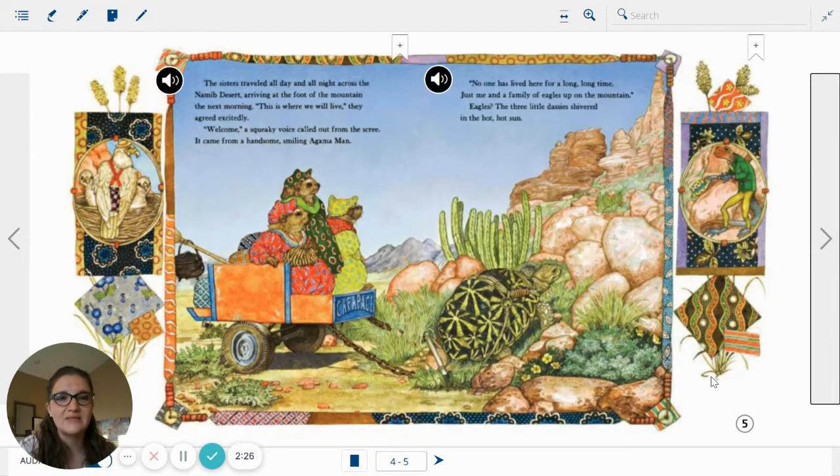It came from a handsome, smiling, agama man. No one has lived here for a long, long time. Just me and a family of eagles up on the mountain. Eagles? The little Dassies shivered in the hot, hot sun. How do they feel about eagles if they are shivering, even though it's hot? Do you think eagles make them nervous? You can see over here on the side pictures — this is something Jan Brett does. She's often telling more about the story over on the side. Do you see the eagle and some babies in the nest? And over on this side we have the agama man. He looks like a type of lizard.